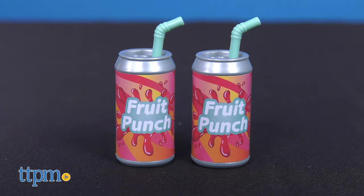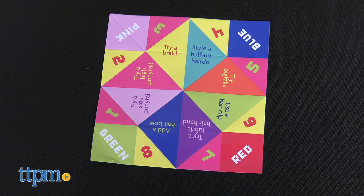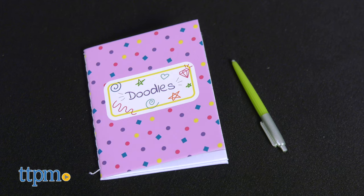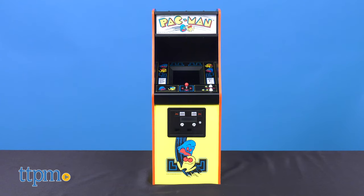Other accessories include two fruit punch cans with straws, a bowl of tortilla chips, a foldable cootie catcher that helps you choose a hairstyle, and a friendship book with a pretend pen so Courtney can draw pictures and notes.